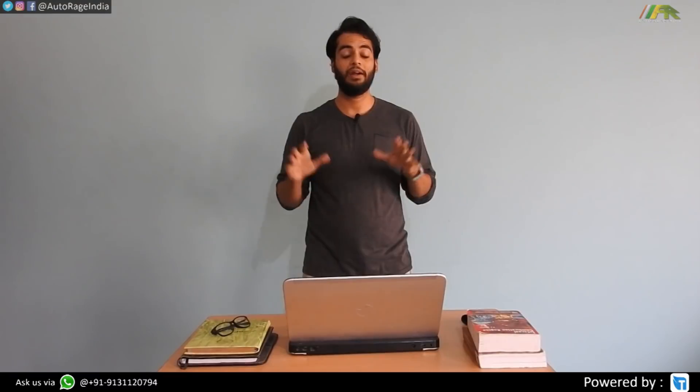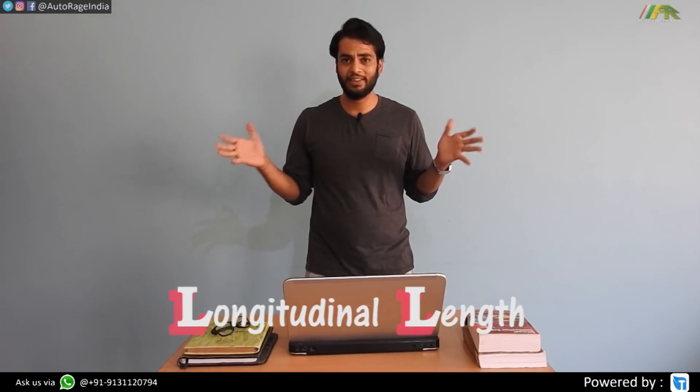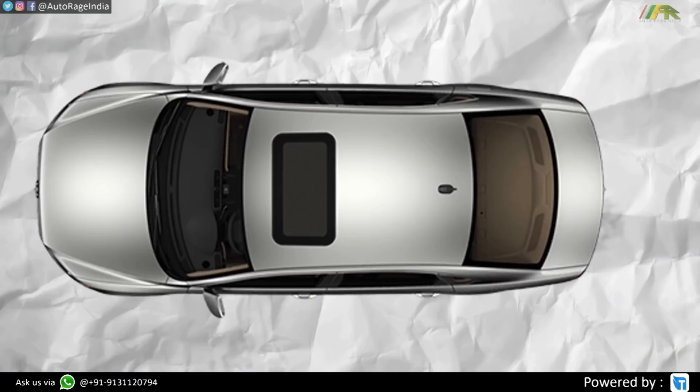If you want to know how an engine works, check out our video on engines. The first direction is longitudinally mounted, where the direction of the engine is along the length of the car — longitudinal, length, L, easy to remember. The second direction is transverse, where the direction of the engine is along the width of the car. So longitudinal and transverse engine mounting — sorted.